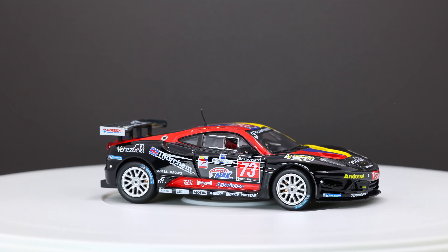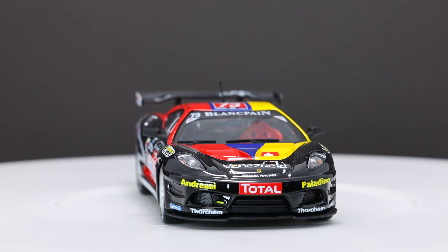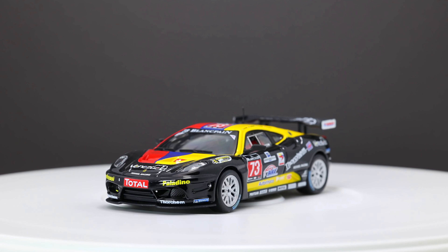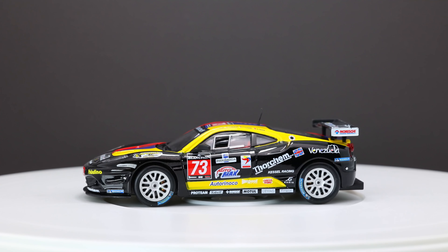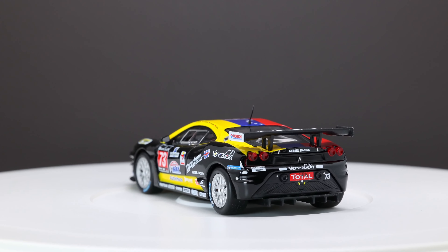430 stands for 4300cc. Scuderia indicates an even more dynamic version and pays tribute to Formula 1 cars. The F430 was the first car in the world to mount the E-Diff, an electronic differential, and the so-called Manettino derived from F1, which allows you to control the dynamics of the vehicle.